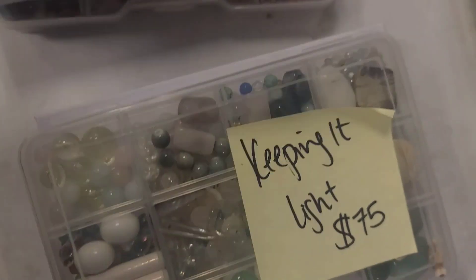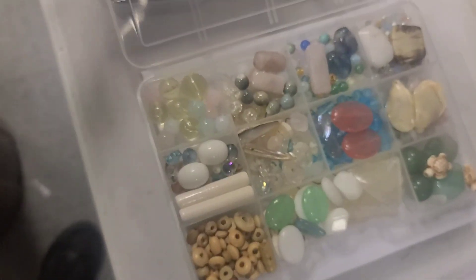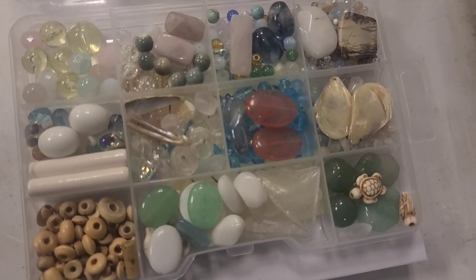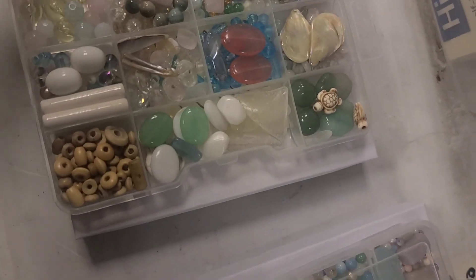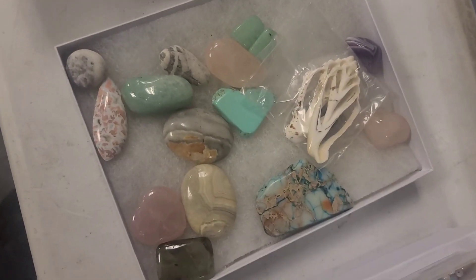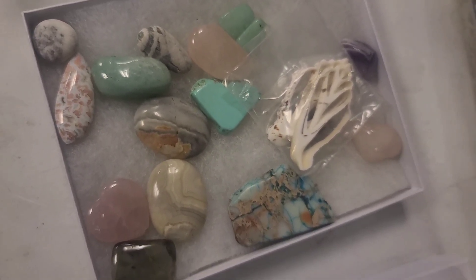Next is Keeping It Light. You can see the price was $75, it's now $65. It comes with all of these light pastel stone and bead pieces, some wood, and some glass, and also everything in here including some very high-end cabochons and some seashells.